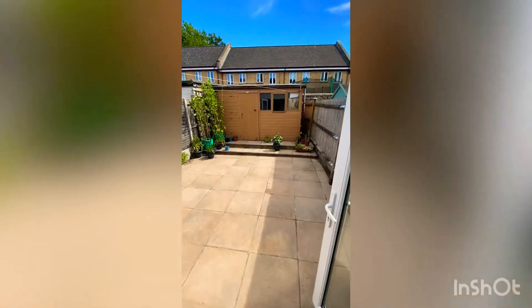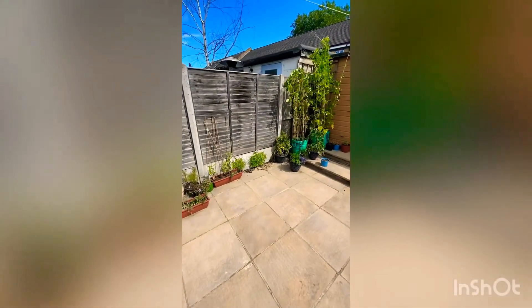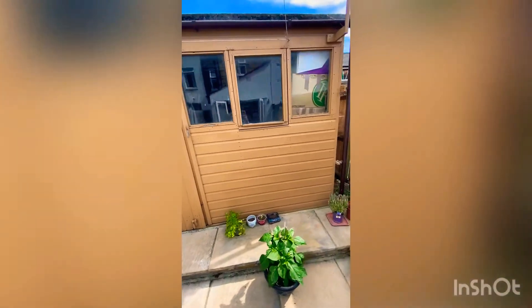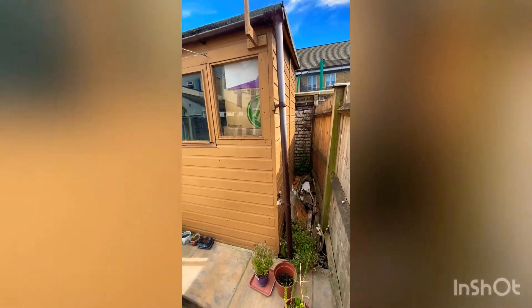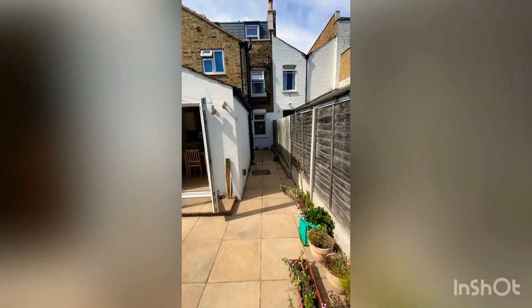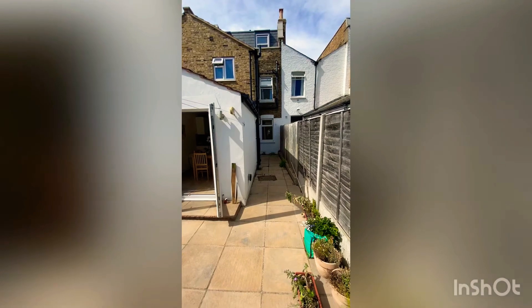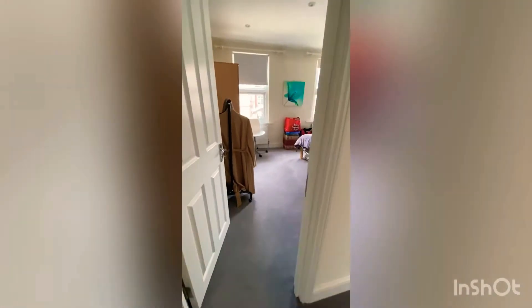Coming out of the kitchen into the garden, which is really nice and sunny — it's a real sun trap. The garden is pretty low maintenance at the moment with patio slabs and a garden shed at the back with storage. You can see it goes back quite a way. There's also a side return here, so the potential is to really open up the downstairs kitchen and reception with some nice bifold doors at the back.